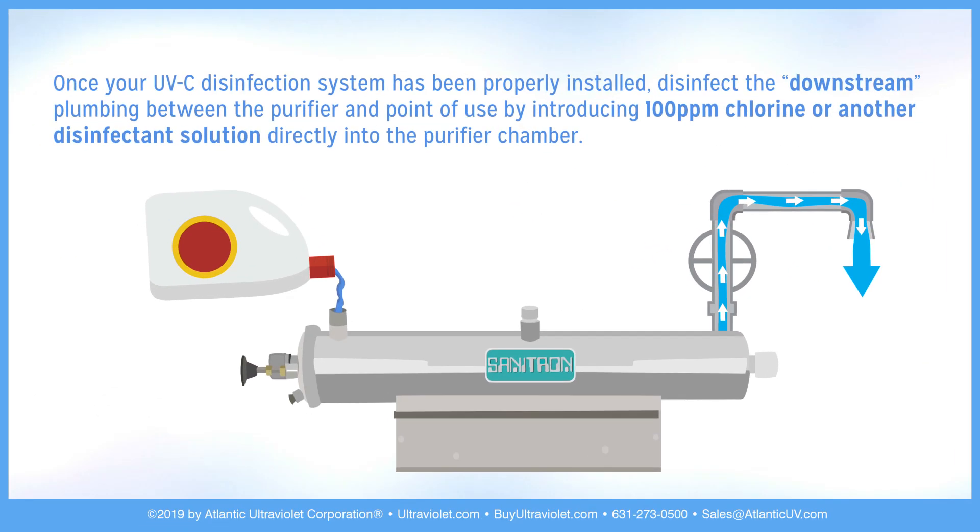Step 4: Once your UV disinfection system has been properly installed, disinfect the downstream plumbing between the purifier and point of use by introducing 100 ppm chlorine or another disinfectant solution directly into the purifier chamber.